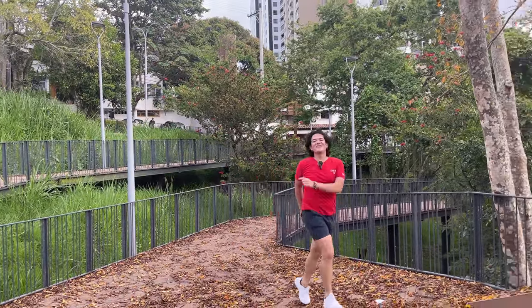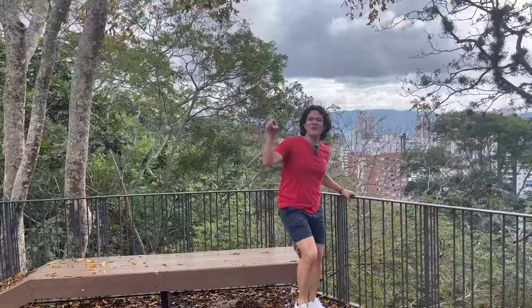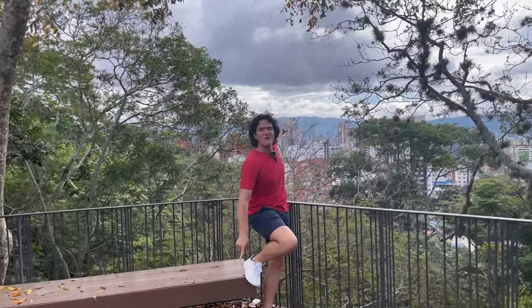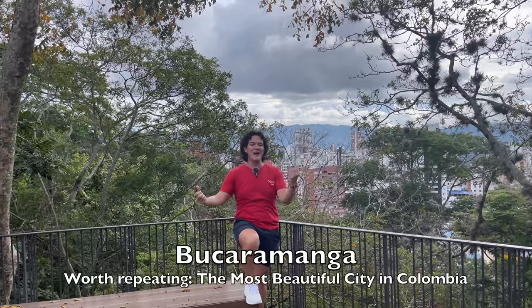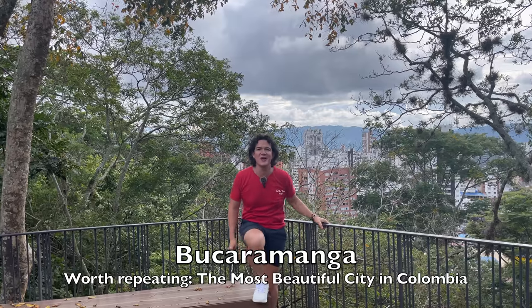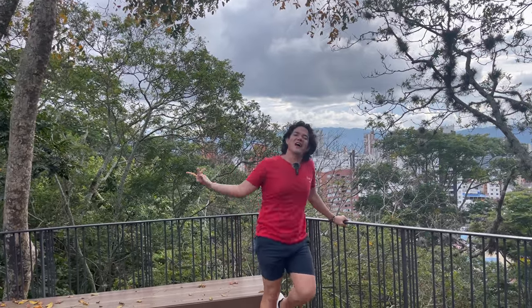We have arrived to the top of the park. The reward that we got is the views of the most beautiful city in Colombia, Bucaramanga. So you definitely have to create your itinerary when you come to this beautiful country. We're going to continue with the walk to the next parks and see how it goes.